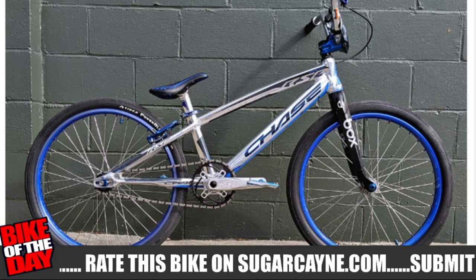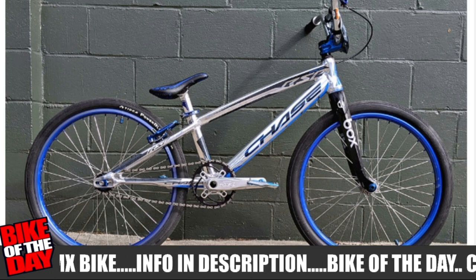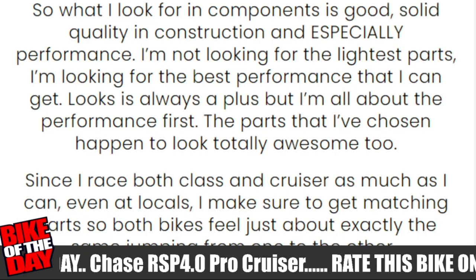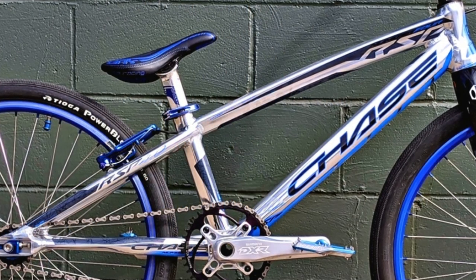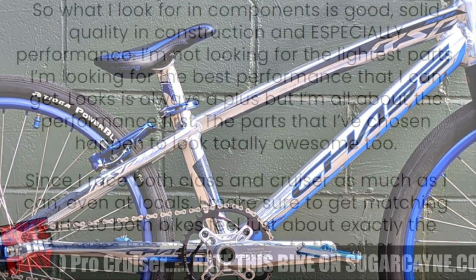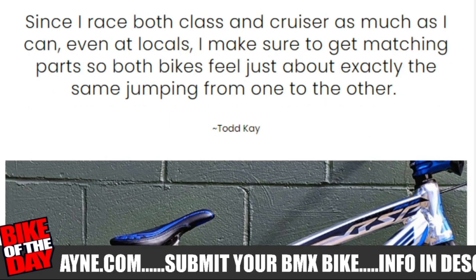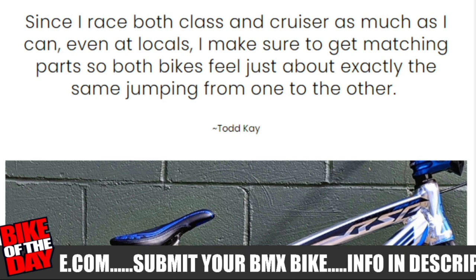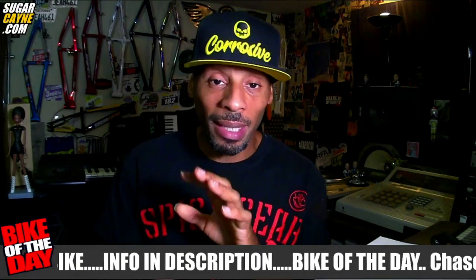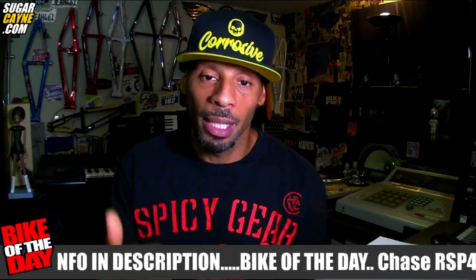This bike is just a super solid BMX racer. It's got that polished colorway with the blue highlights on the rims, on the stem. So this bike is nicely color coordinated. What Todd said is what he looks for in components is solid quality in construction and especially performance. He's not looking for the lightest parts, he's looking for the best performance. He said looks is always a plus, but he's all about performance first. Since he races class and cruiser as much as he can, he wants the parts to match and the bikes to feel exactly the same, so when he jumps from one to the other it feels like the same bike.